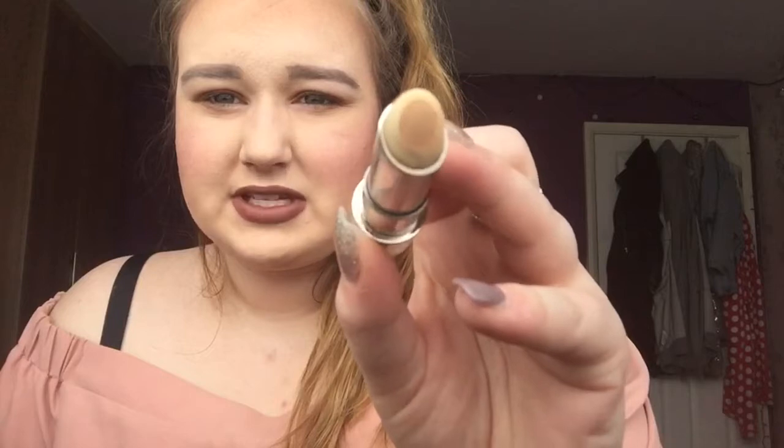I then have the Benefit Fake Up, which I apply just under my eyes. It's a hydrating concealer — the concealer is on the inside and the hydrating stuff is on the outside. This is in 02 Medium, which I still think is a bit too dark for me, but it's a yellowy tone so it works really well for my skin.